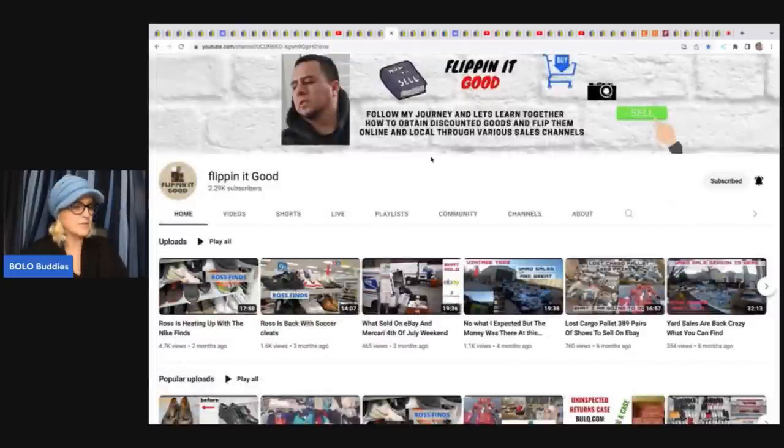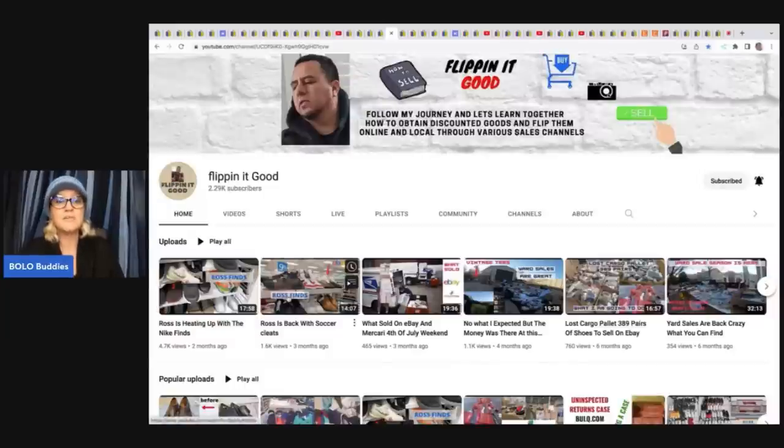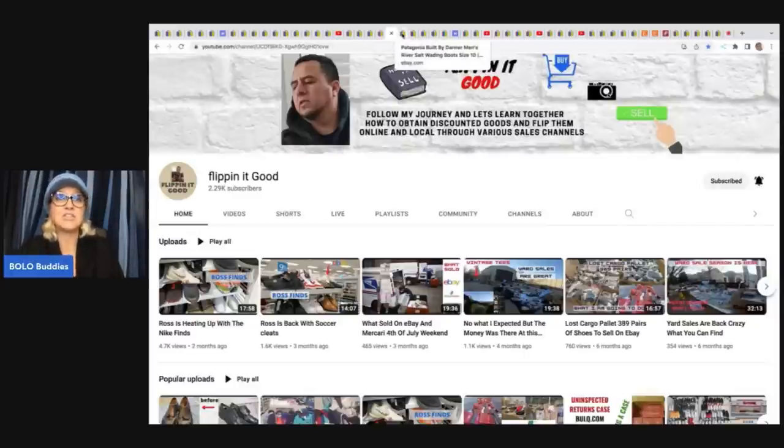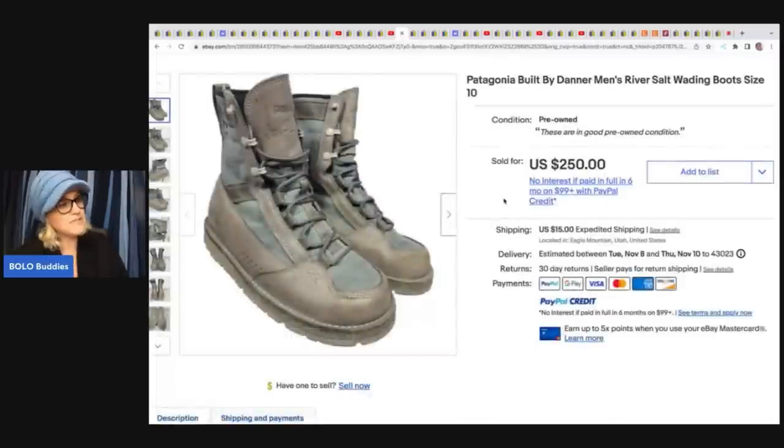Flippin' It Good is the retail arbitrage guy of the group, but he also sources at garage sales and is definitely a Bolo finder. He's also doing lost cargo pallets — you can see all of those videos on his YouTube channel. He shows you how he goes into Ross and Burlington Coat Factory and pulls big money Bolos out of those stores. These Patagonia boots he got from a thrift store for $20 and sold them for $250.